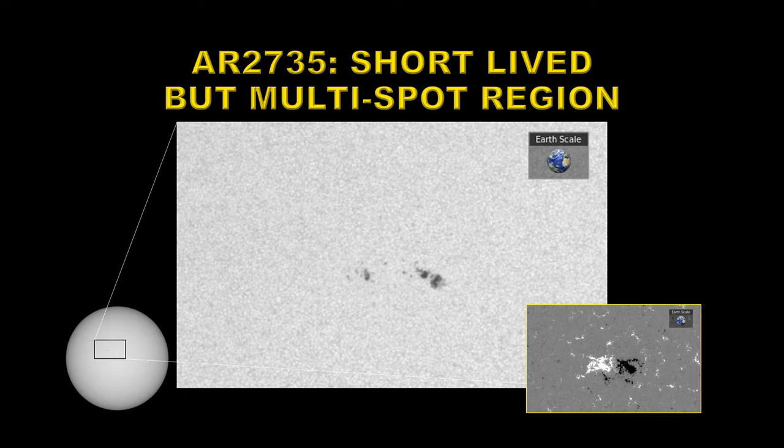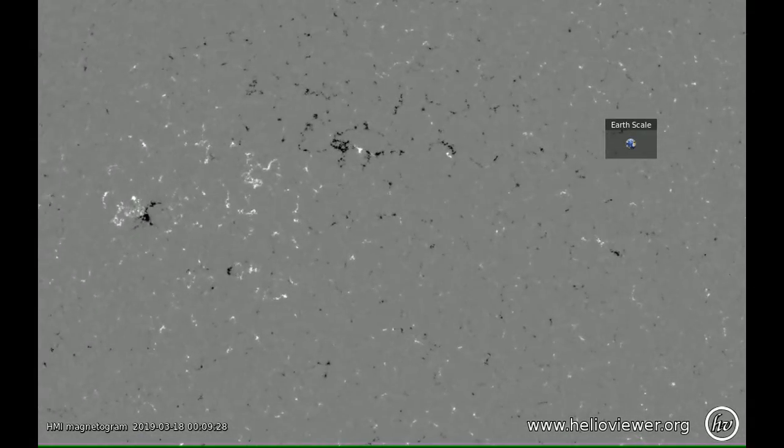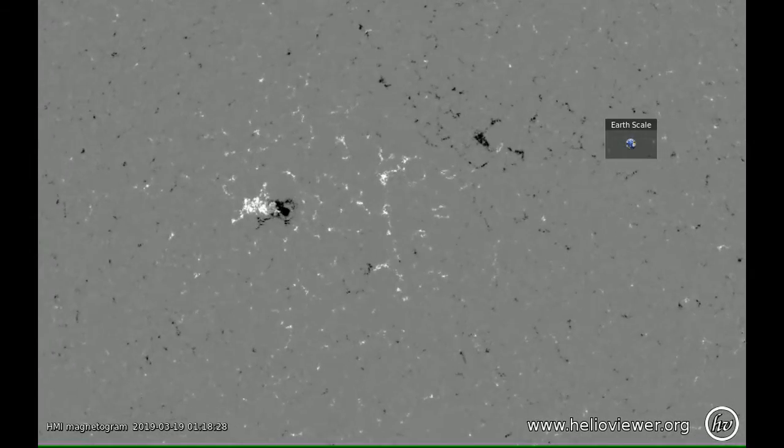Once again, I'm going to show you three movies of this region: first the continuum movie showing the sunspots, then the magnetogram movie, and then the coronal movie. You can see that the sunspots develop relatively slowly and decay away rather slowly as well — this is different from the other region. In the magnetogram, you can see the slow development and that the magnetic field never got particularly complicated, which is why it probably didn't produce any flares.